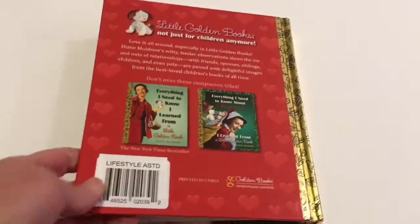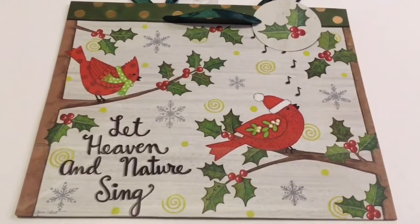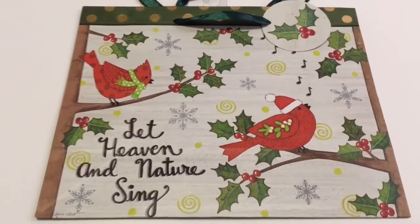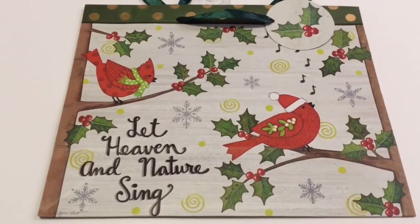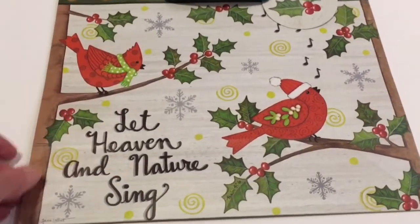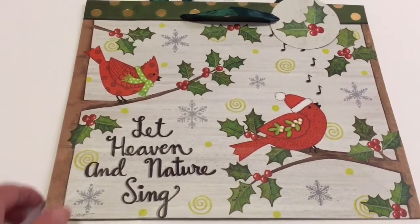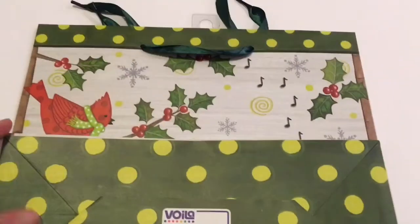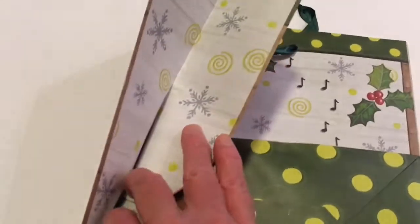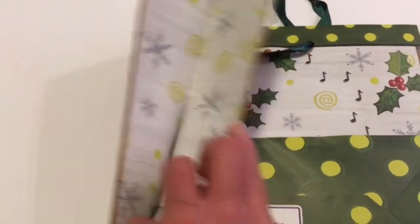And I'm still on the hunt for these two. This is the last item of this Dollar Tree Haul and it is a gift bag with cardinals — one has the Santa hat and one just has the bow. It says 'Let Heaven and Nature Sing.' Isn't that just so cute? And it has snowflakes and little circle twirls on the sides.